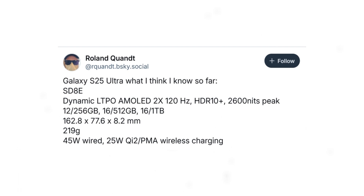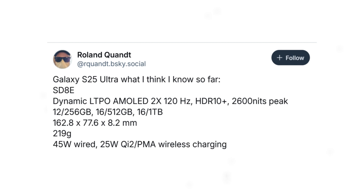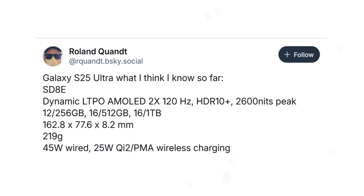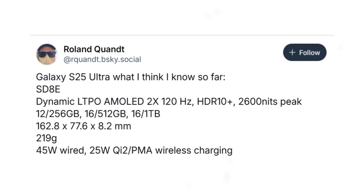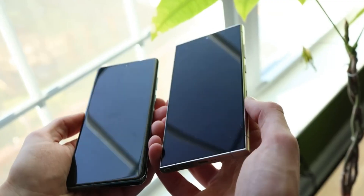The Ultra's design features a thinner profile at just 8.2mm and a lighter weight of 219g, making it one of the sleekest flagship devices yet. On the front, Samsung delivers a dynamic AMOLED 2X display featuring a 120Hz refresh rate, HDR10 Plus support, and a jaw-dropping 2,600 nits of peak brightness. Some leaks even suggest an incredible 3,000 nits, adding a layer of anticipation as we wait for official confirmation.